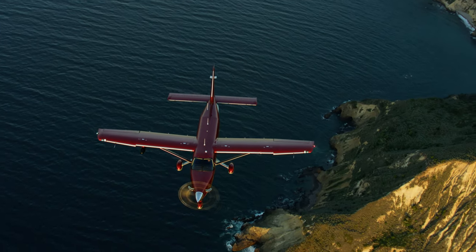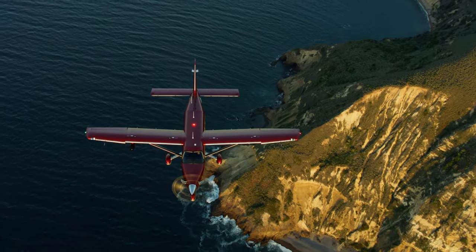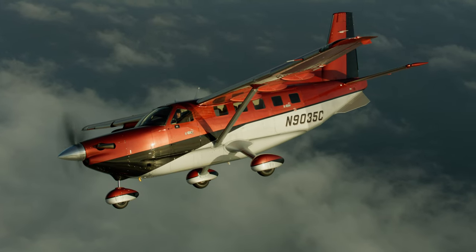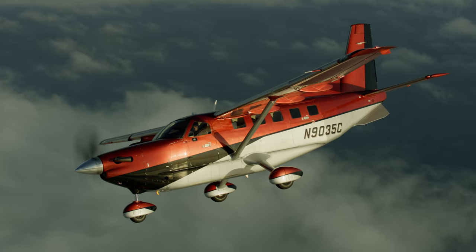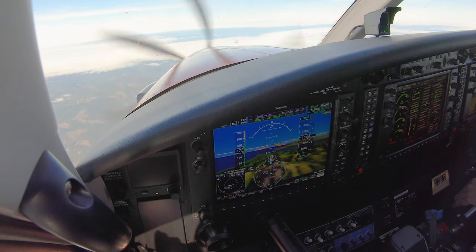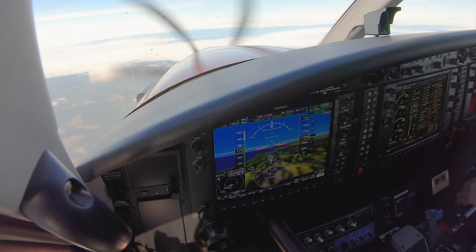Daher and Kodiak engineers worked together to refine the 900 and it's clear they spent a lot of time on aerodynamic smoothness. The cargo pod, which is removable on the 100 and must be removed to install floats, is fully integrated into the 900. New wheel pants help add more speed and the result is a top speed of 210 knots at 12,000 feet without the radar pod.